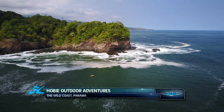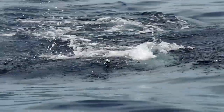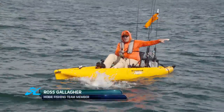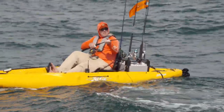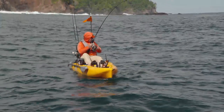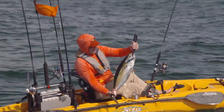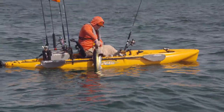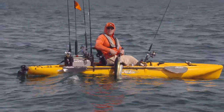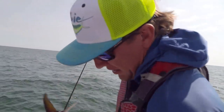Welcome back to Hobie Outdoor Adventures. We're in southern Panama just outside Cerro Hoya National Park on the wild coast. This hooked up the first yellowfin on a popper right now — fishing the topside of bigger swells in about 80 feet of water, saw a little surface activity and some fish boiling. I don't know too many places in the world where you can get yellowfin in 70 feet of water. Nice little yellowfin on the popper — topwater takes are just incredible, raw power. We're gonna keep him too. It doesn't get much fresher than that.